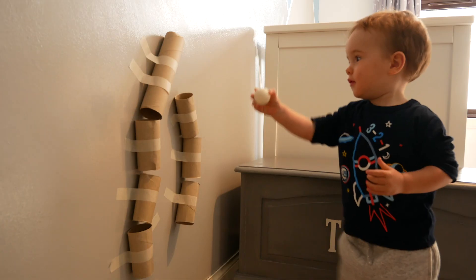Next we have the paper tube drop. For this activity all I did was attach toilet roll tubes and kitchen roll tubes to the wall using masking tape. If you don't want to attach masking tape directly to your wall, you could also do it on a fridge or on a radiator if you're worried about the paint coming off. The tubes could be stuck up individually or in a line to make the drop a little bit longer.